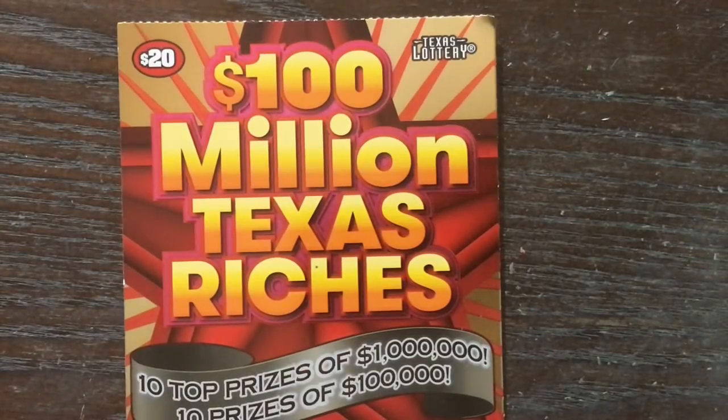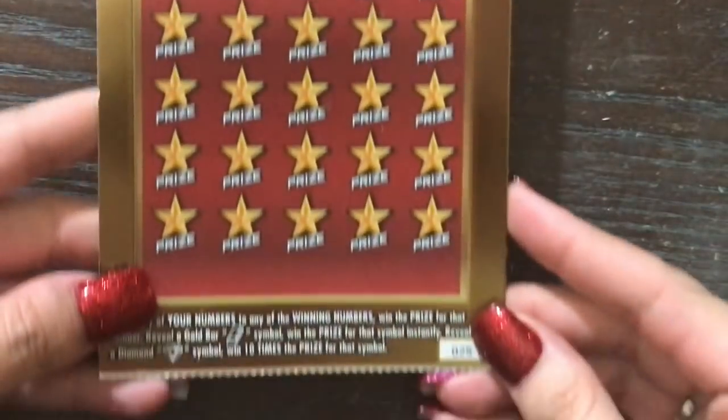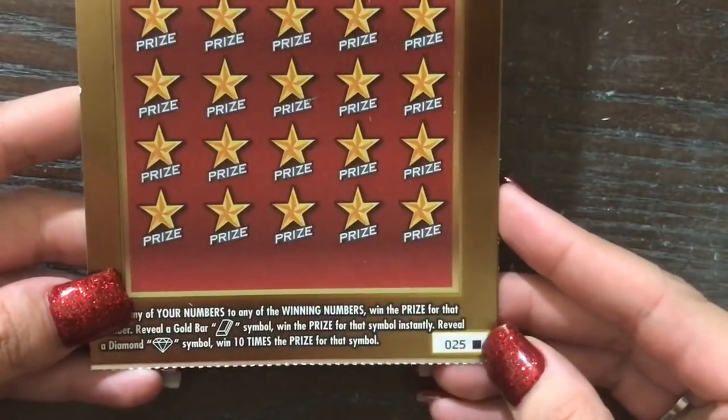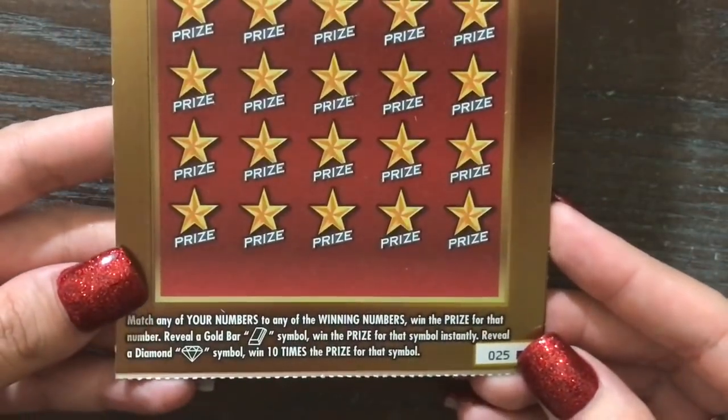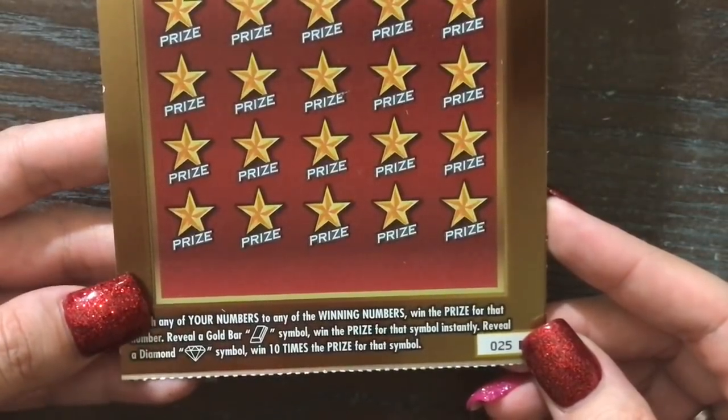Howdy lottery stars, I'm back and now I have the newest $20 ticket from the Texas lottery — this is the $20 100 Million Texas Riches. It's a very pretty ticket, ticket number 25, the last one in the roll. We are looking to match the winning numbers, find a gold bar for an auto win.